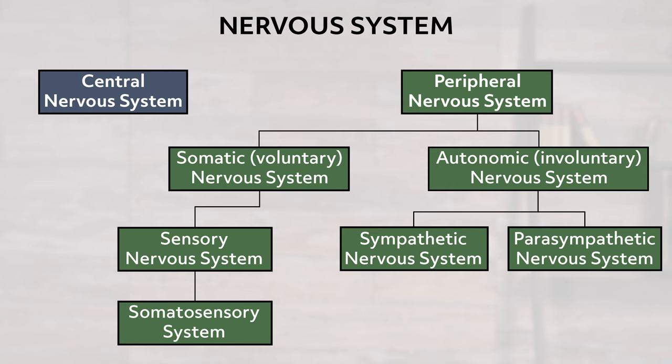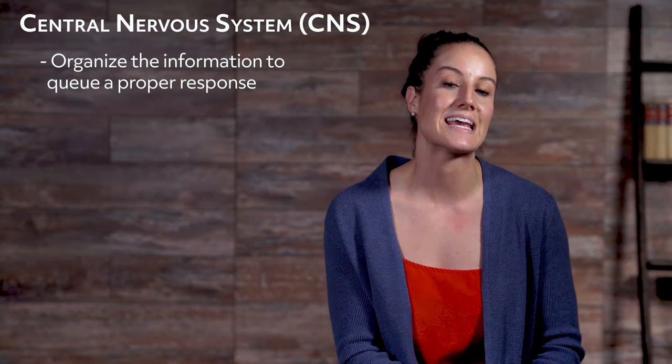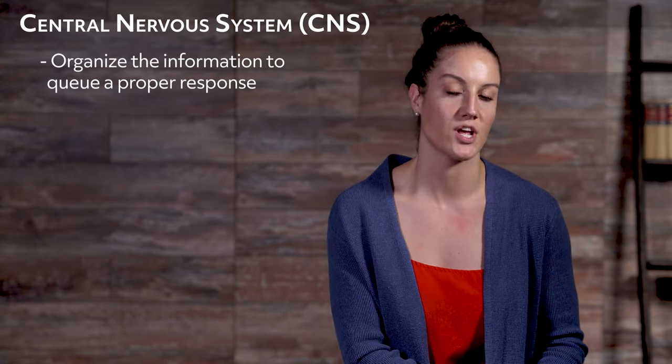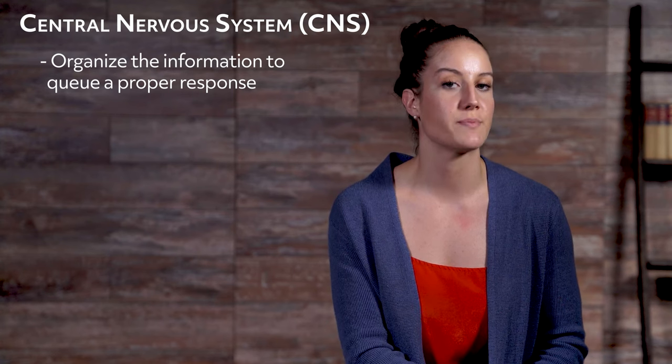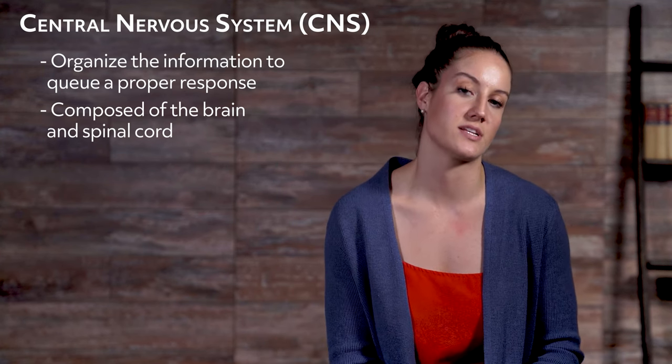The two divisions of the nervous system are the central nervous system and the peripheral nervous system. We'll take a look at the central nervous system first. The main function of the central nervous system is to incorporate the information it is getting and systemize it so that it can cue a proper response. The central nervous system is composed of the brain and spinal cord, and these two components encompass several other components. Let's take a closer look at the brain first.